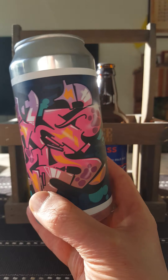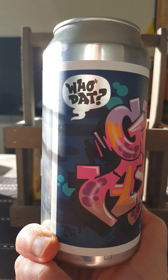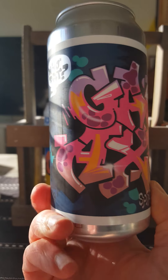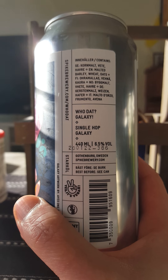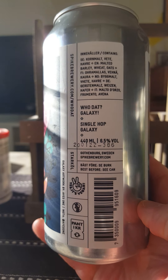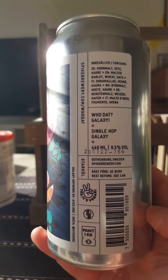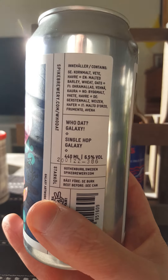The lighting is kind of awful in here, but Spike Brewery! Going back to them and it's their Houdat, described as an IPA — single hop galaxy IPA at that. Weighing in at 6.5%, 440ml standard milk can, just a plain Jane can, silver can with the sticker on it.